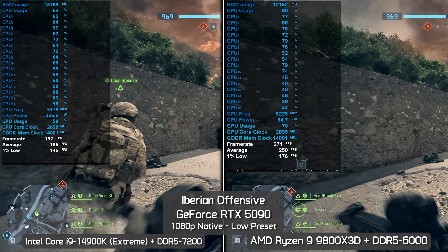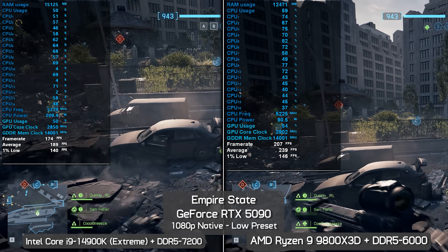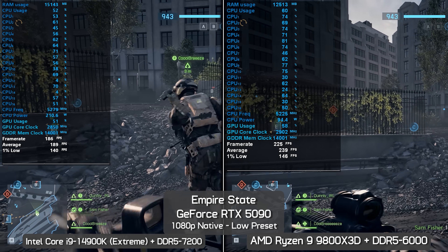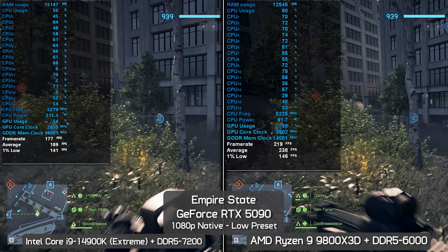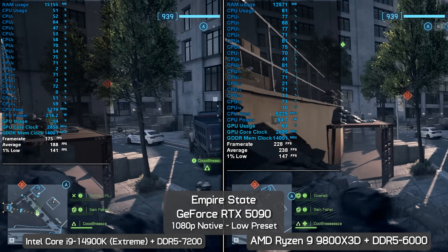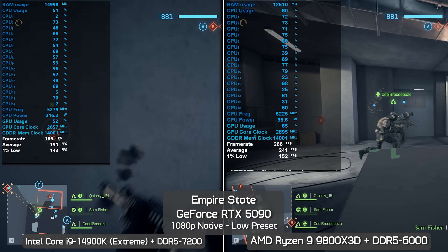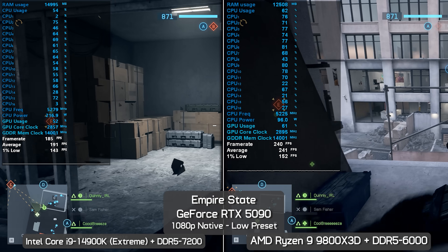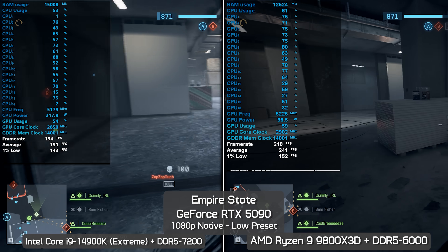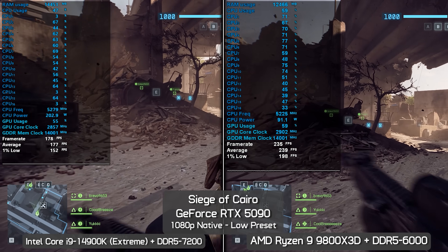On the Empire State map, tested after several minutes of gameplay, the 9800X3D is 26% faster for the average frame rate but just 4% faster for the 1% lows — much closer results. After a few more minutes of fighting, the same 26% margin holds for the average frame rate favoring the 9800X3D, with just a 6% margin for the 1% lows.